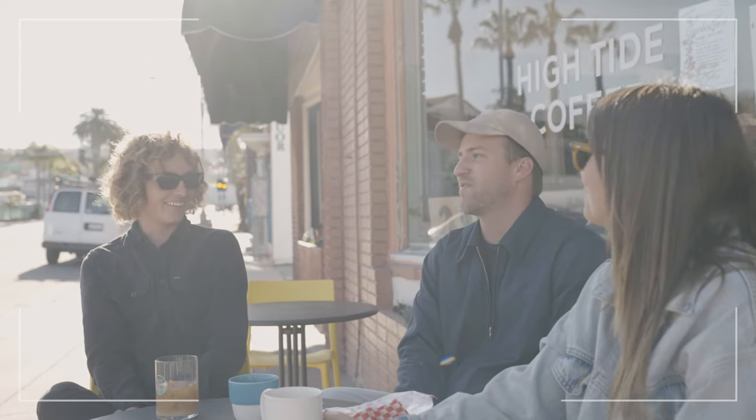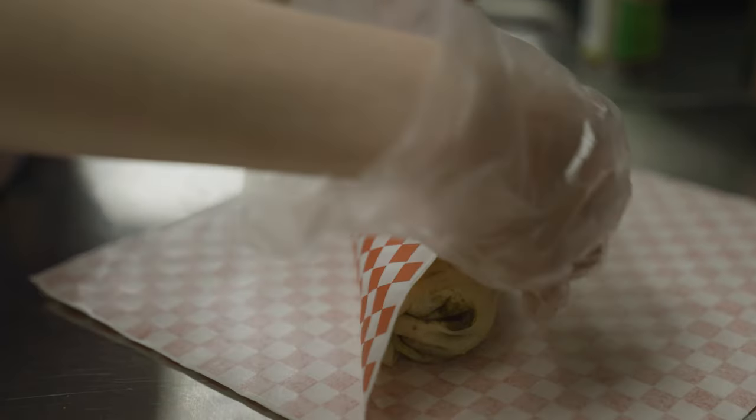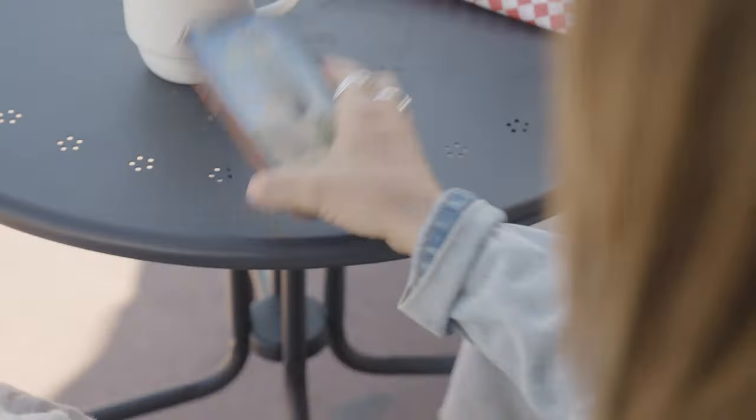I didn't even really look at the menu and the girl's like, what do you want? I was like, I'll get an Americano. I saw a lot of toast and apples. She recommended the burrito. After this burrito, I would definitely recommend High Tide Coffee.